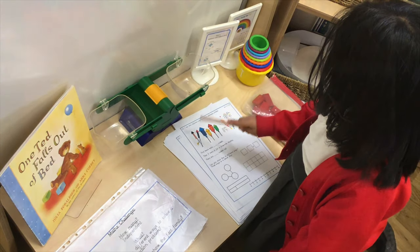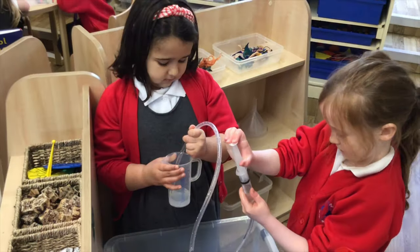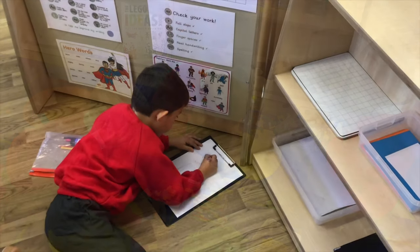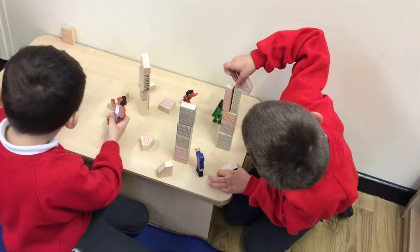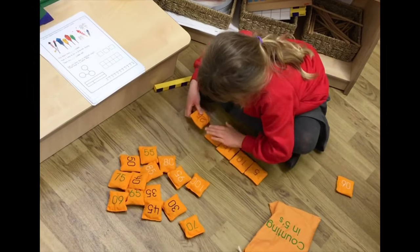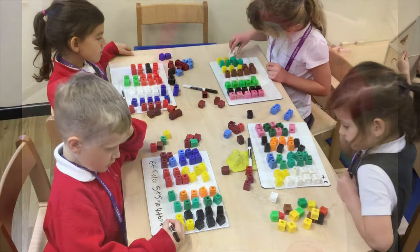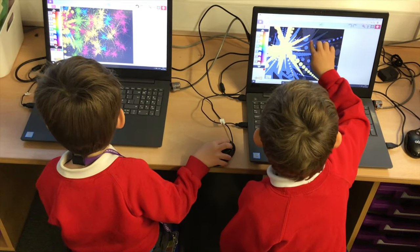In Year One, as the children begin to settle into Key Stage One, the opportunities to immerse themselves in their learning continue. Building upon the excellent practice and provision found in our Early Years classrooms, the learning environment in Year One is carefully planned and well organised with clearly defined spaces. Continuous provision with inviting and stimulating open-ended resources that children can use independently, as well as enhancements such as visits, visitors and interactive displays, means that our curriculum is filled with vibrant and meaningful experiences for the children to explore and investigate.